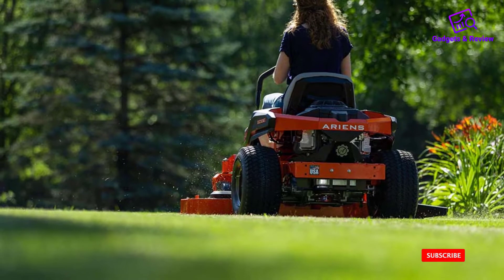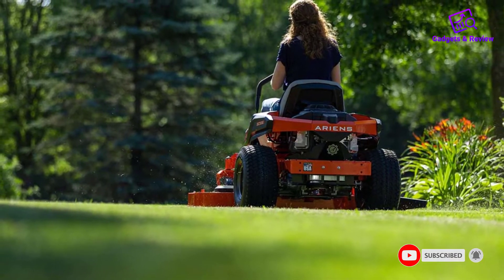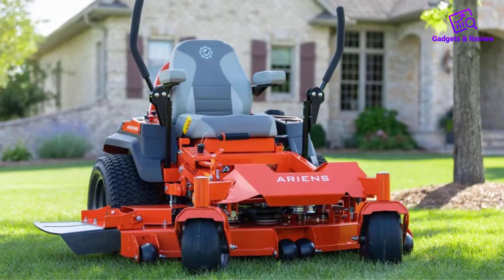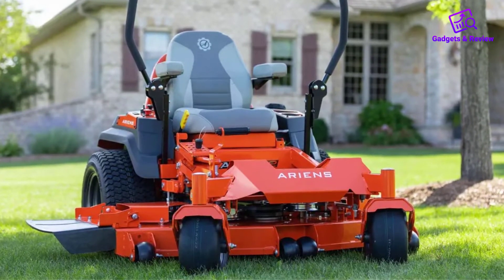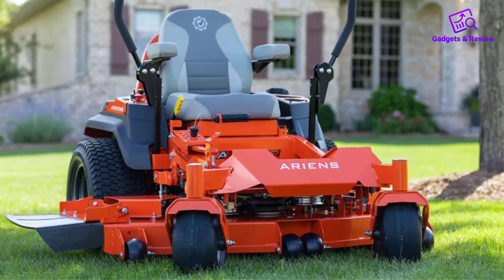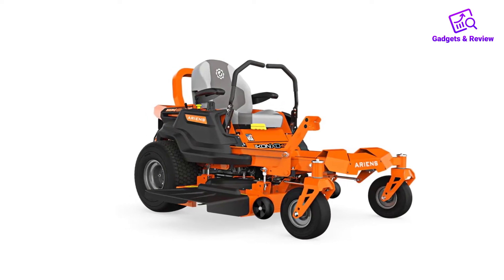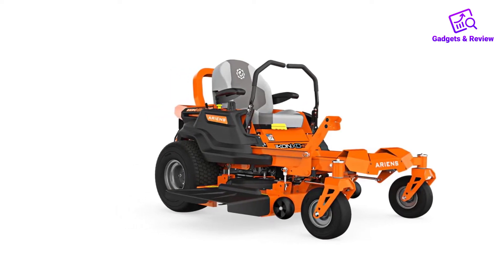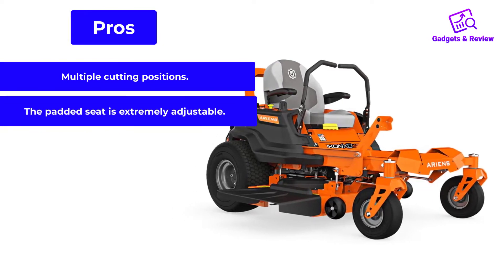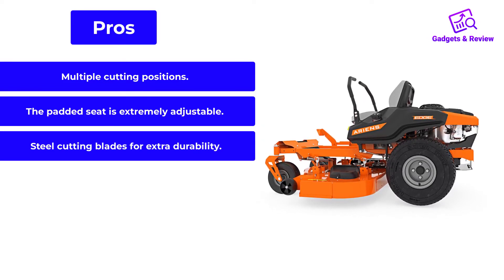The cutting deck is 52 inches, created from fabricated 10-gauge steel, which maximizes airflow for more precise cuts. This mower can be used even on uneven terrain — the commercial-style hanging deck allows you to mow on bumpy surfaces. Pros include multiple cutting positions, an extremely adjustable padded seat, and steel cutting blades for extra durability.